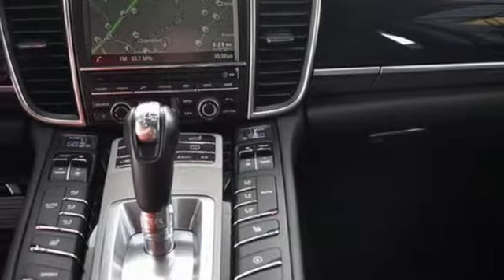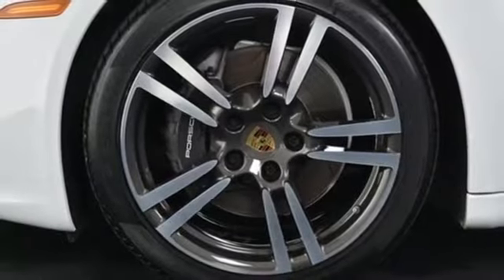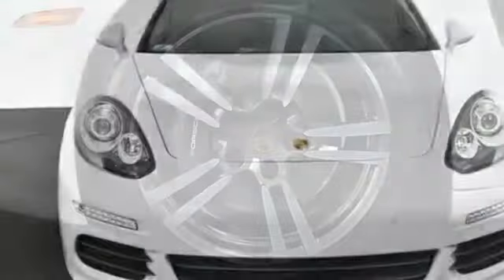V6 engine, express open and close sliding and tilting sunroof, gas pressurized shocks and auto shift manual transmission.